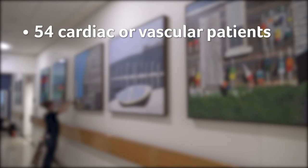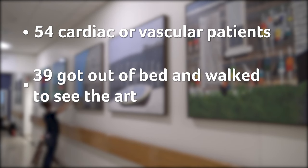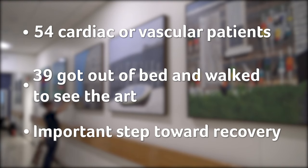A study of 54 cardiac or vascular surgery patients in Tennessee found that patients were more likely to get out of bed and walk around following their surgeries if there was art hanging on the hallway walls. The beautiful images were a motivator to get out of bed and move, which is an important step in recovery.